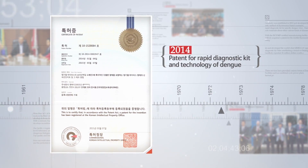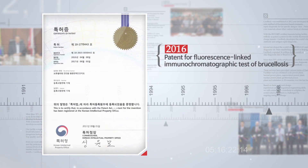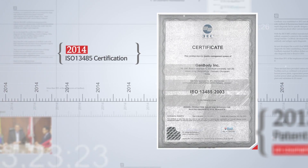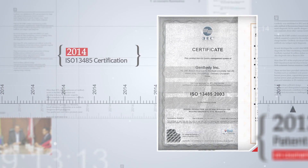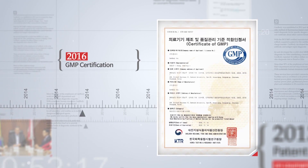Genbody developed a rapid diagnostic kit for specific dengue virus and core materials for various kinds of diseases. With an ISO 13485 certified manufacturing facility, Genbody acquired a patent for the Mobile Fluorescent Internal Charge Transfer.